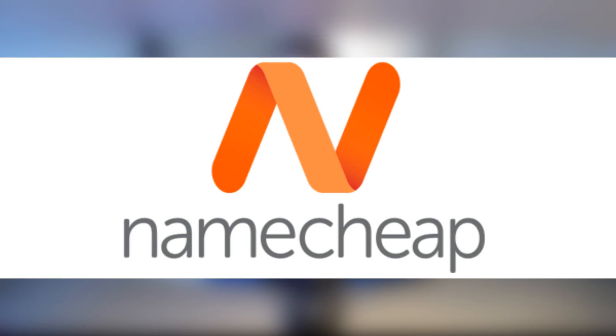Welcome to my Namecheap review video. Today I'm going to be talking about Namecheap and what they actually offer. Pretty much, Namecheap is an all-in-one shop where you can buy domains, web hosting, and email hosting as well — basically everything you need to start an online business, your own website, or even your own brand.